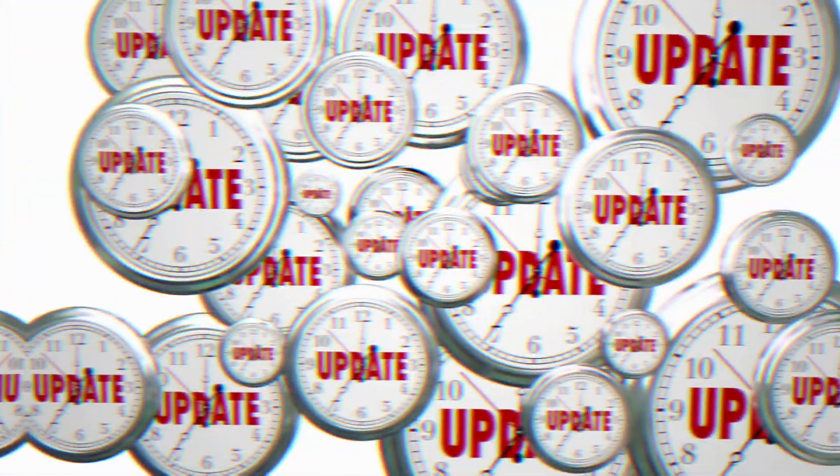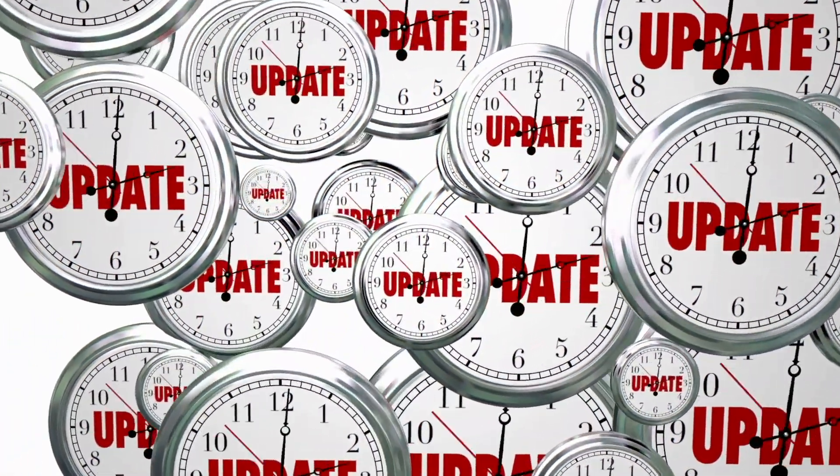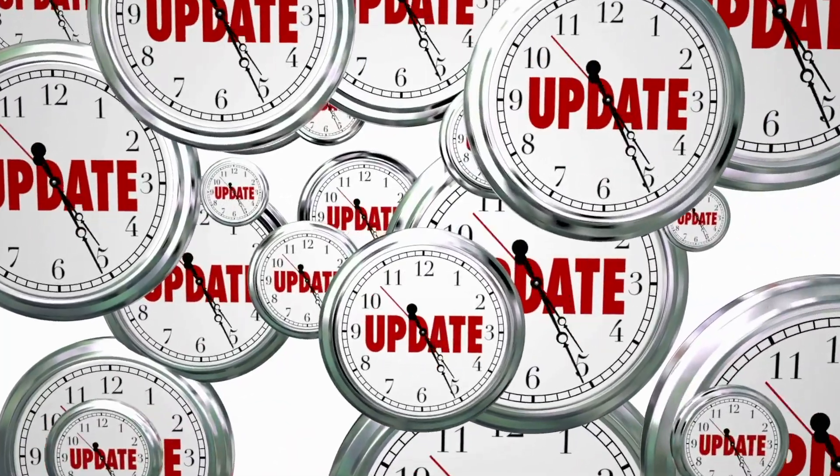Hey everybody and welcome back to Rich Man Knows Tech. The Amazon Fire Stick, as with all Amazon devices, automatically downloads and installs updates as long as your device is connected to the internet. But sometimes the updates take a while to roll out, so it's worth checking to see if you can manually install the update yourself. It's really easy to do, so grab your remote and let's get started.